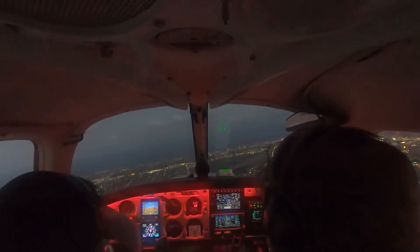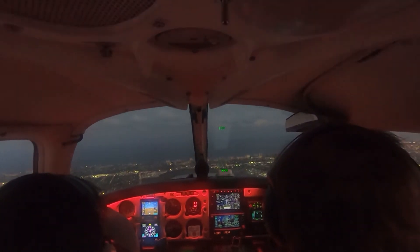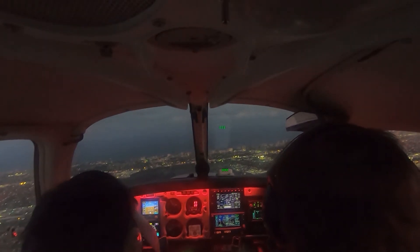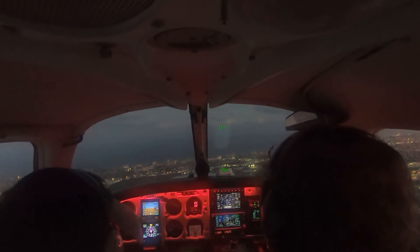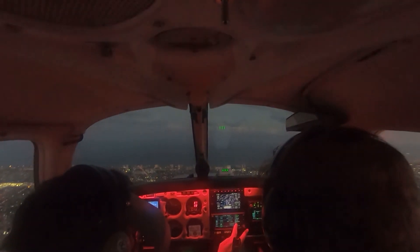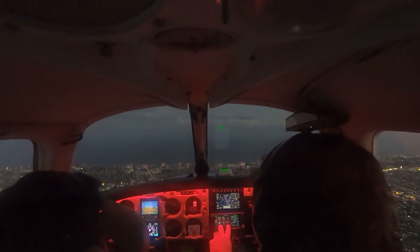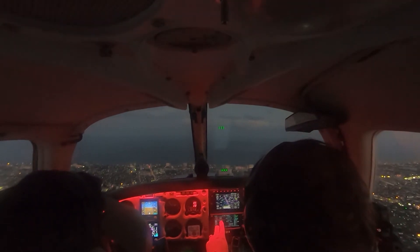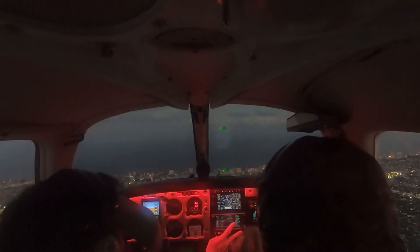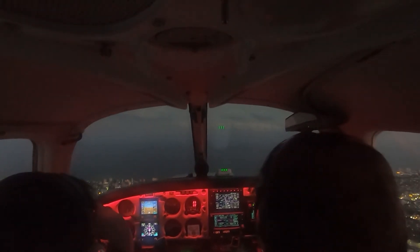Also, let's go back and put the approach in — not vectored, just put it in as a procedure. Oh, I've got to switch fuel tanks. Now we're going direct FOURSUIT. When we get to FOURSUIT, how are we going to enter this hold? We can parallel it. When we get to FOURSUIT, we'll have to set a timer again.